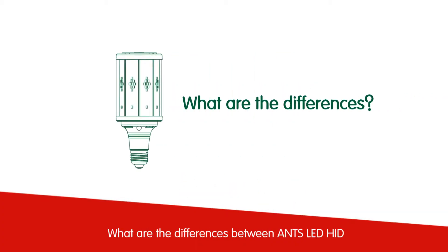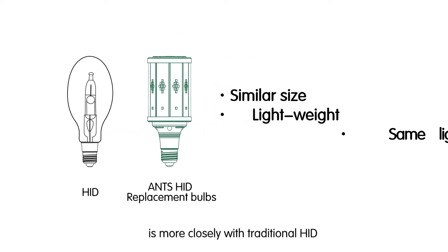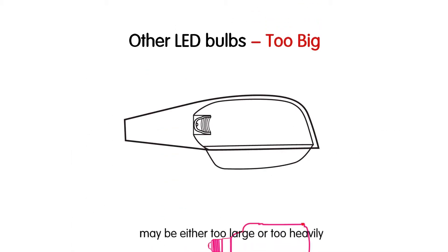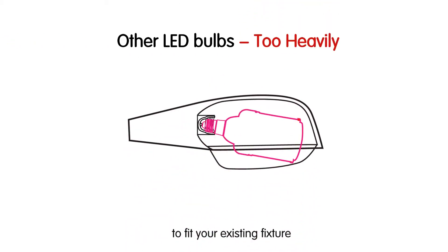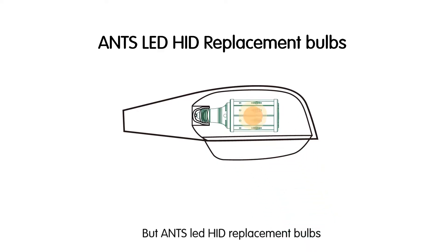What are the differences between ANTS LED HID replacement bulbs and other LED bulbs? Our size, weight, and lighting distribution more closely match traditional HID. Other HID replacement lamps may be either too large or too heavy to fit your existing fixture. But ANTS LED HID replacement bulbs are carefully designed to fit the ANSI profile, ensuring they match the dimensions of your old lamps for the easiest energy-saving retrofit possible.